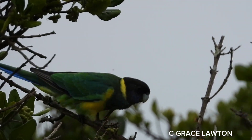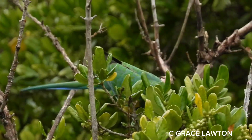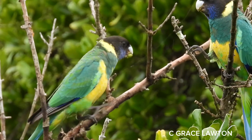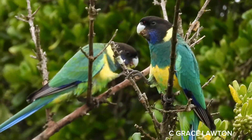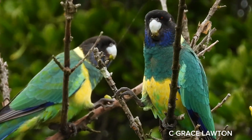They have a yellow to orange band across the lower abdomen and a yellow hind collar. The top of the head is dark blue-black with indigo blue patches on either side of the cheeks. They have a long tapered tail that is green and blue on the upper side and white underneath.